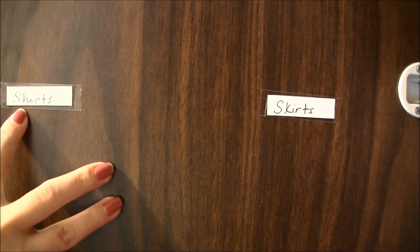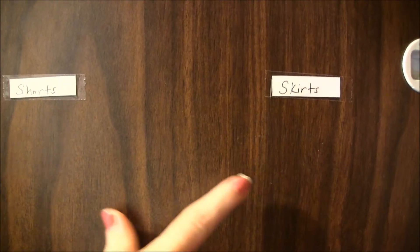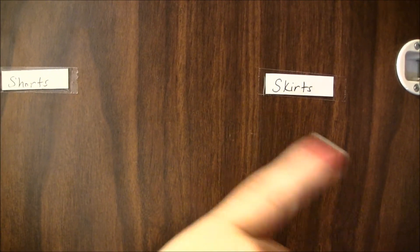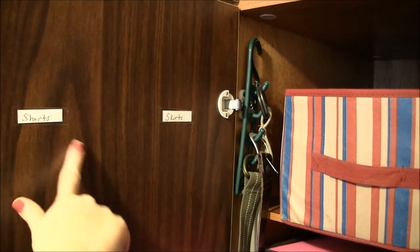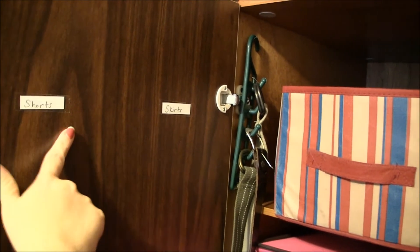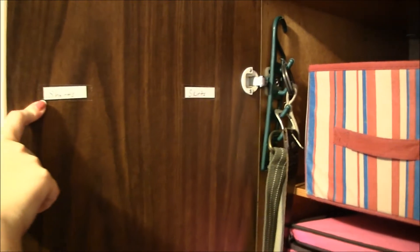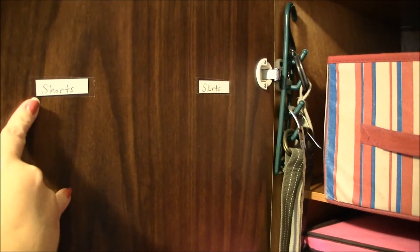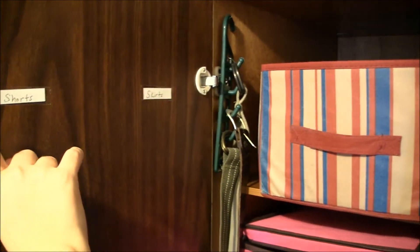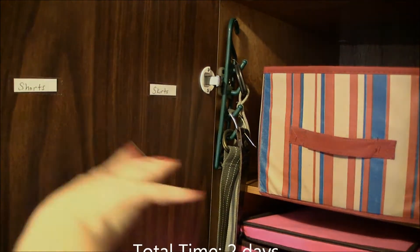Here's how I label my shelves — they're two baskets deep, so the front basket has shorts and the second basket in the back has skirts I don't wear often. Since I can't see on top of the baskets, I cut down some cardstock, put office tape over it, and wrote on the tape with a fine point permanent marker. If I want to change the label, I just wipe it with a wet washcloth and rewrite it.